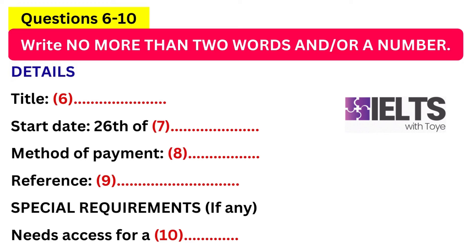Thanks. So, we look forward to seeing you on the 26th of March. That is the end of part one. You now have half a minute to check your answers.